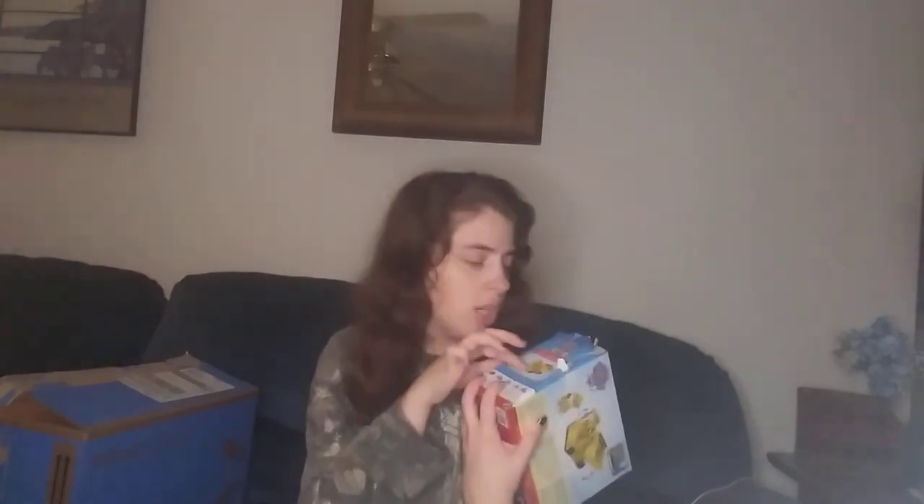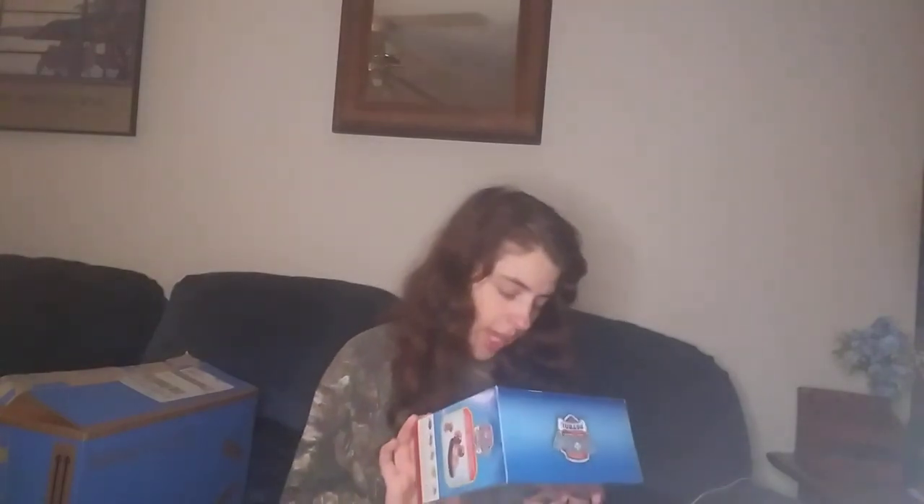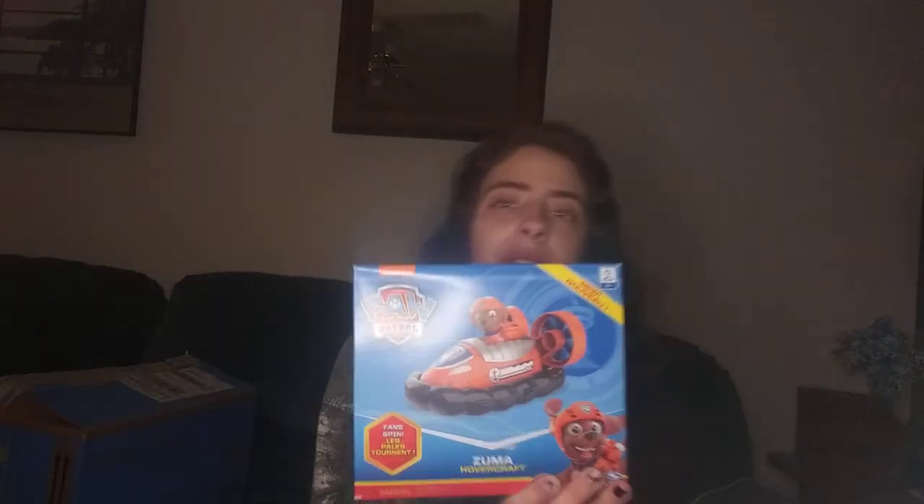I don't think she's going to notice on Christmas morning — she's just going to be so excited about Paw Patrol. So she has Everest, Rubble, and Zuma. And Zuma's fan actually spins — how neat is that?